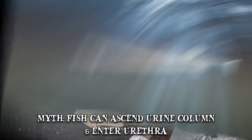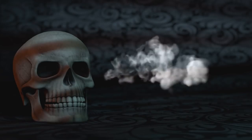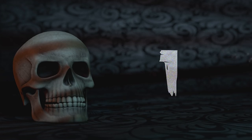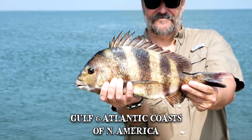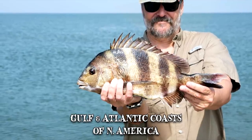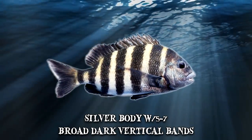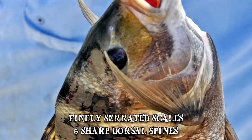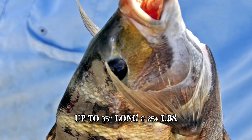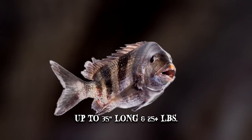Number 1: Sheepshead. This deep-bodied flatfish is commonly found on the Gulf and the Atlantic coasts of North America. The sheepshead has a silver body with 5 to 7 broad, dark vertical bands. It has a short mouth, finely serrated scales and sharp dorsal spines. The sheepshead can reach 35 inches in length and weigh more than 25 pounds, although such proportions are rare.